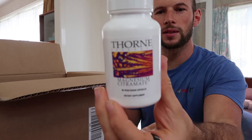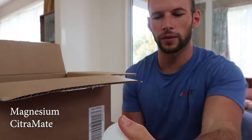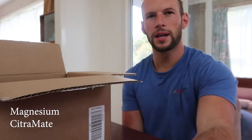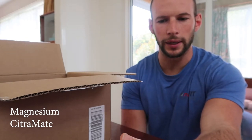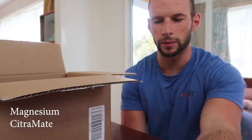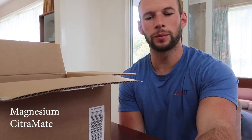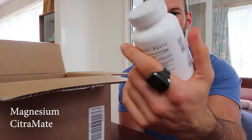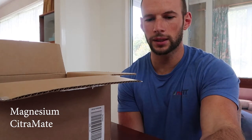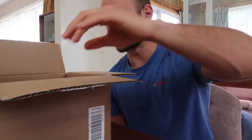Magnesium Citrumate — this is the Thorne Research product. I've actually been taking the Neuromag from Life Extension. My partner Rebecca found that it helped her sleep, and I did some research into it — it seemed to have some better calming properties. But I think they were out of stock, so for whatever reason I went back to my tried and true Thorne product. Nothing wrong with that. It's probably half the price of the Neuromag as well.